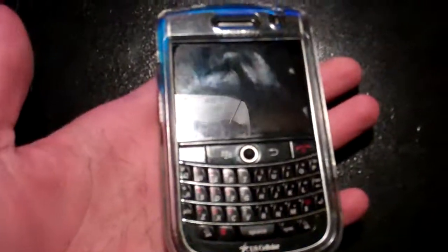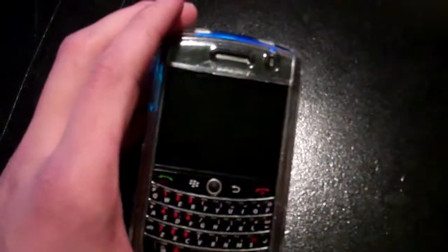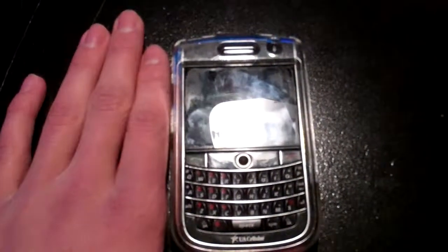It has a bunch of apps in the App Store. It's a really great product. I would suggest it — if you want to try out the BlackBerry, this is a good one to try. So that's about it. Thanks for watching. I hope you'll subscribe and rate, and I'll talk to you all later.